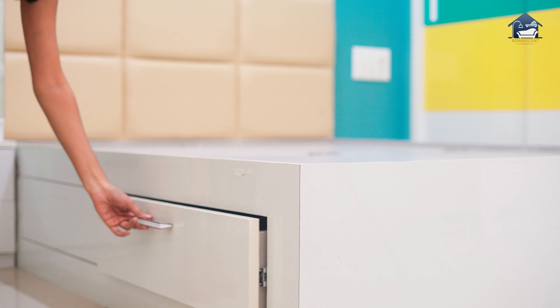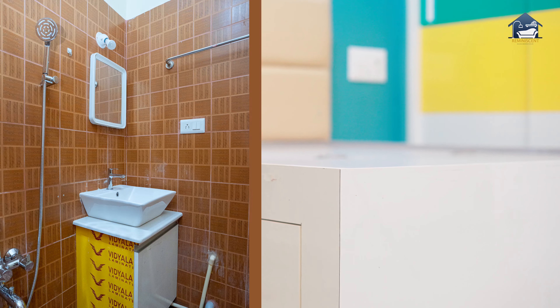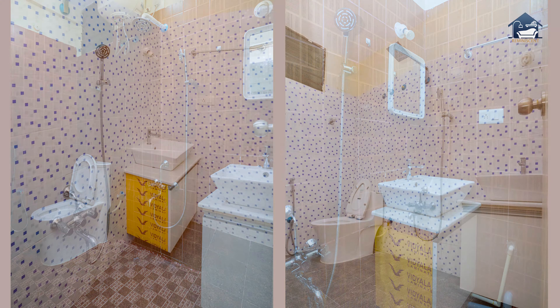The master bedroom of this house is a modern design completed in the rare colour combination of teal, blue and yellow.